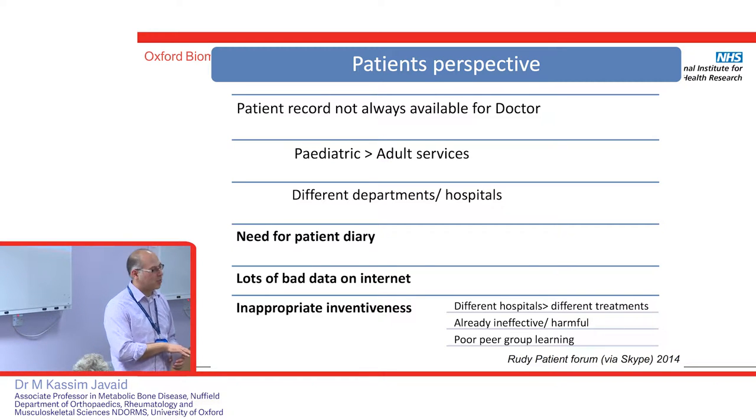We run a very patient-focused organisation within RUDY. We have forums called Skypes every eight weeks with patients. The first Skype, we asked: what's the main problem? They said it's really frustrating when going to the doctor who hasn't got their complete record — whether going from paediatrics to adults, different hospitals, or different departments in the same hospital. They always have to tell their story again. They want a patient diary — write it down once and make it available for the whole team.